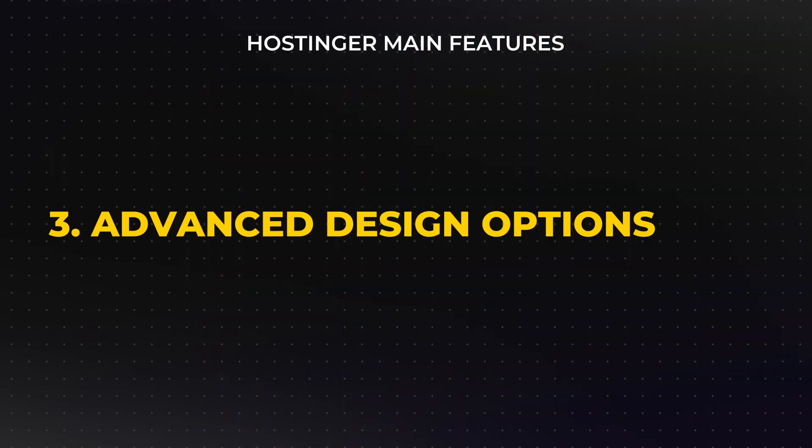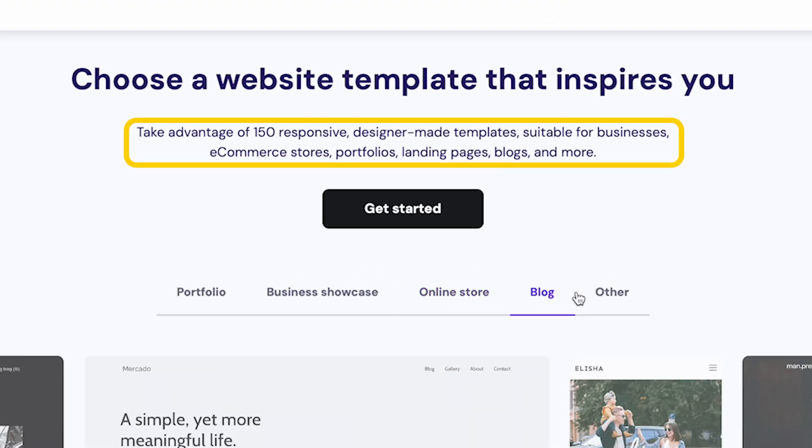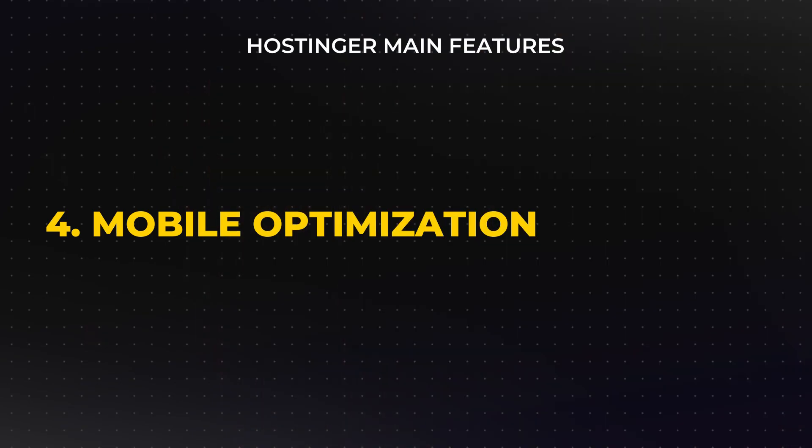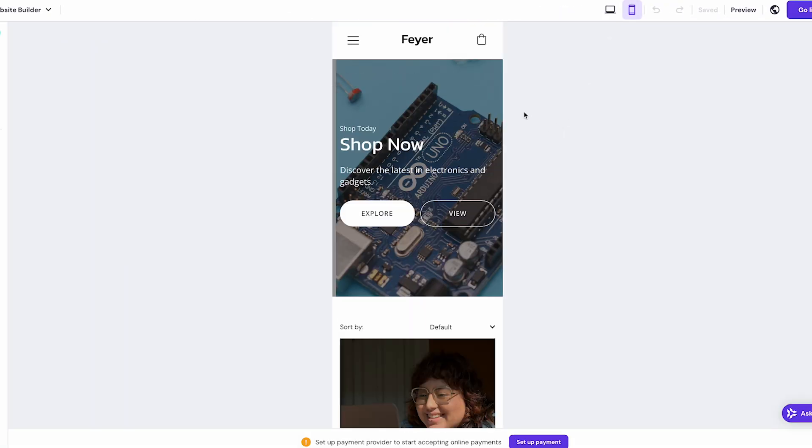For those who want more control, Hostinger offers advanced design options within the editor, allowing you to make tweaks to create a site that aligns closely with your brand or personal style. Hostinger also provides over 150 mobile-responsive templates catering to different types of websites, with options for most industries and purposes, whether you're launching a personal blog, a company page, or an e-commerce site. Mobile optimization is built into the system, meaning your website will automatically adjust to fit the screen of a tablet or smartphone without requiring separate edits for each device type.